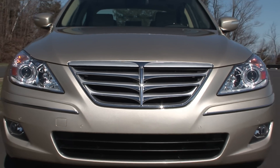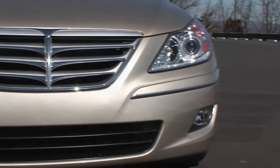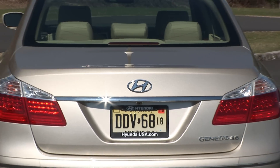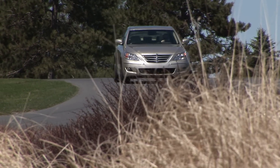Seeing the car head-on lends to ambiguity as to who the manufacturer is – there's actually a strong hint of Maybach in the grille. And other than the H symbol on the trunk, there's no mention of the Hyundai name on the outside, and though they've come a long, long way, that omission is probably a good thing.